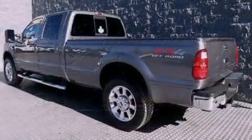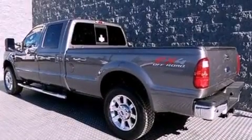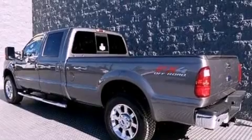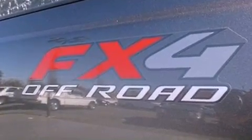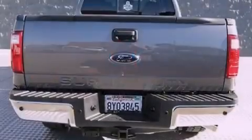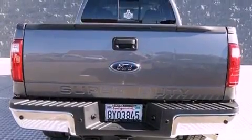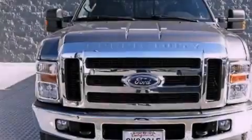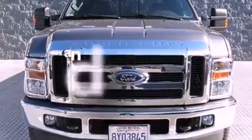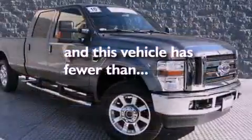Features include a low tire pressure indicator, front and rear reading lights, a trailer hitch receiver, an engine immobilizer theft deterrent system, 12-volt power outlets, tinted glass, an anti-lock braking system, a passenger side airbag, door reinforcement beams, and this vehicle has less than 27,000 miles.